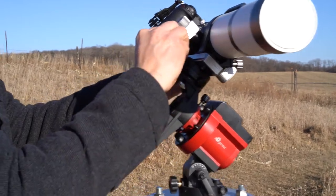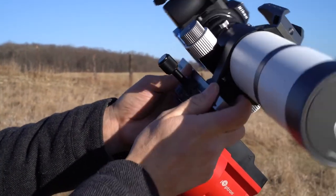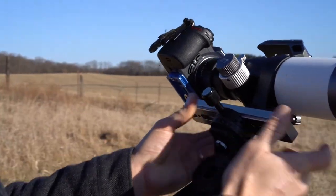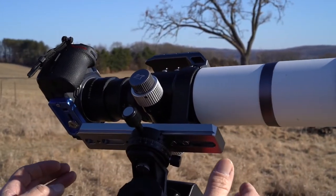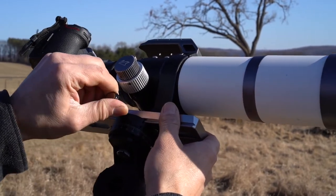I'll loosen this up a little bit — now it's heavier in the front — and adjust a little bit at a time until it's pretty balanced side to side, then tighten that up.